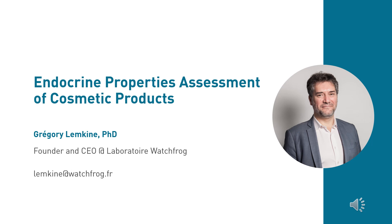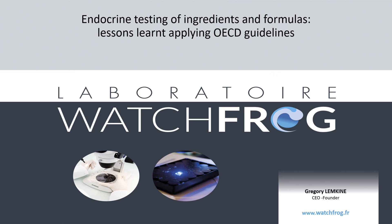Thank you Tim for your presentation about the skin sensitization assessment of cosmetic products. Our next speaker is Dr. Gregory Lemkin, director and founder of the WatchFrog laboratory. For more than 15 years, WatchFrog laboratory has supported companies with their endocrine disrupting challenges. Their mission is to provide data which contributes towards the evaluation of ingredients, products, packaging, and water samples.